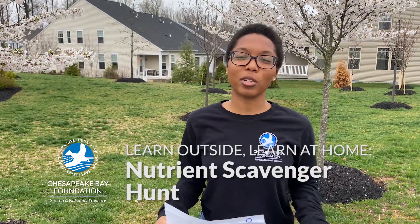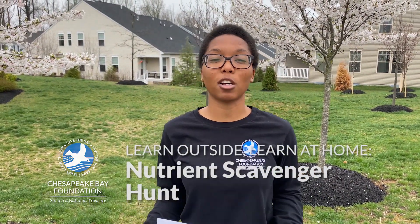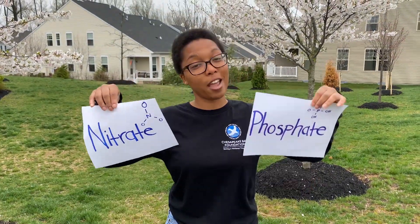Hi, my name is Maya and I'm with the Chesapeake Bay Foundation and I'm here to talk to you today about nutrients. Maybe you've heard of nutrients — what exactly are they? Well, they're basically chemical compounds that all living things need to grow. You and me, we're living things, and plants and animals are also living things. So all these things need these nutrients to grow. Some common ones we're going to be talking about today are nitrates and phosphates.